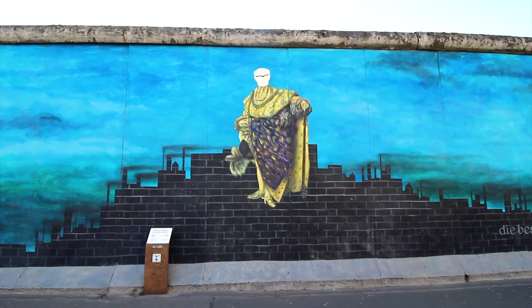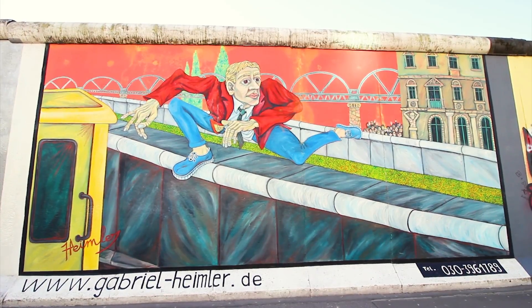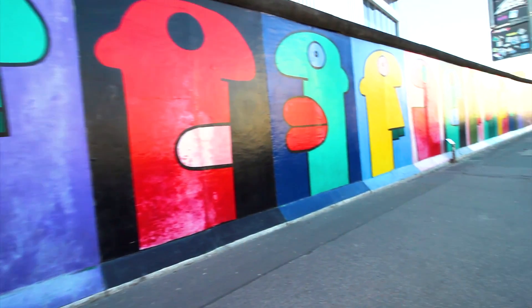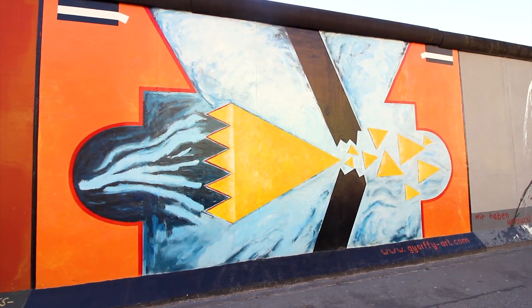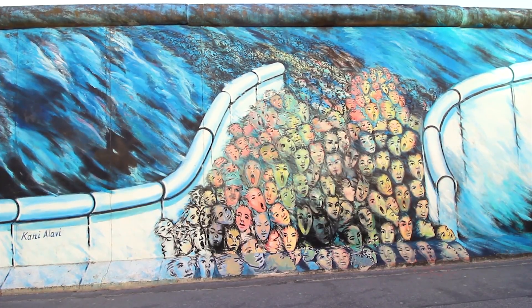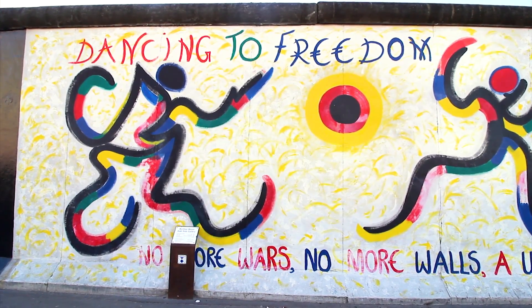So plan on spending about 30 minutes to an hour here. Don't worry though, this is a really fun tourist attraction that will keep you entertained. Half the time you'll be trying to figure out exactly what each artist is trying to say, as some of them just seem out of this world. A colorful way to start out the day — we were just getting started.